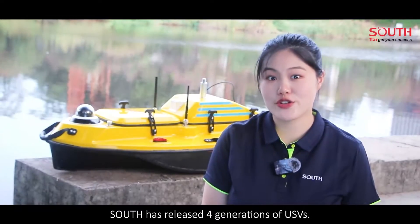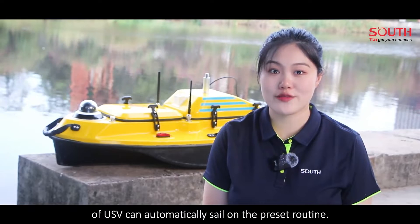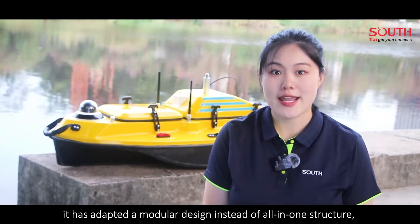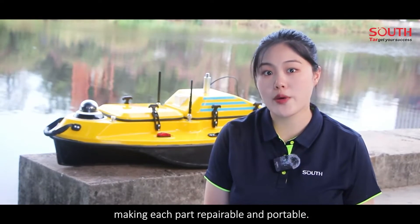South has released four generations of USVs. The early products require remote control, while the new generation of USVs can automatically sail on a preset route. What's more, it has adopted a modular design instead of an all-in-one structure, making each part repairable and portable.